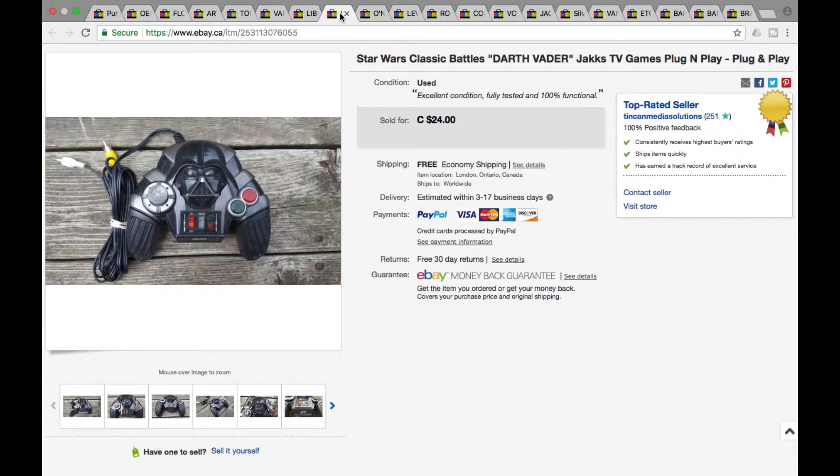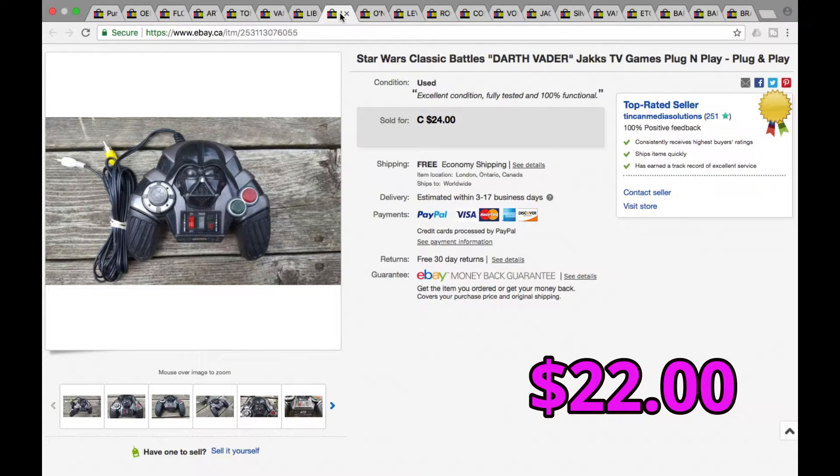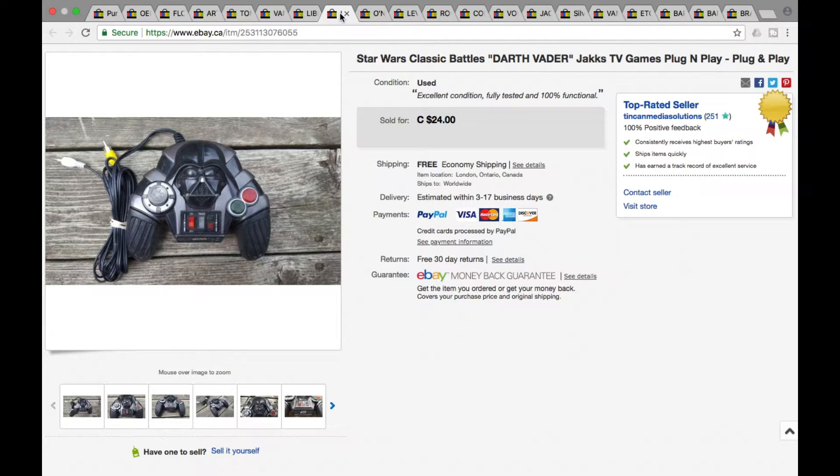Next we have a Star Wars classic handheld plug-and-play device made by Jakks. You definitely want to pick these up when you see them — we usually find them for only a couple bucks. This was at a garage sale for $2 or $3, and this went for $22 with free shipping. It was somewhat local so it wasn't too bad — $22 for that one.